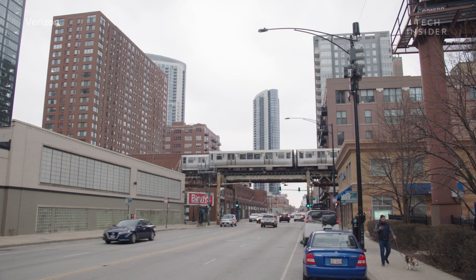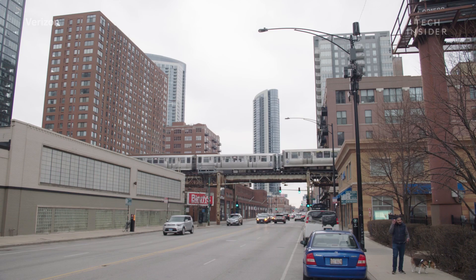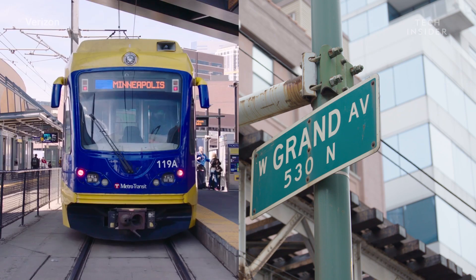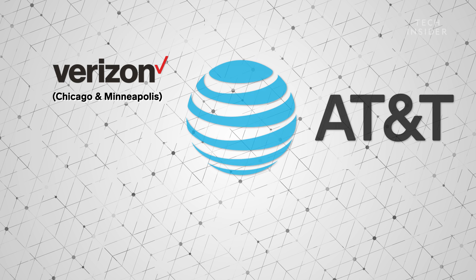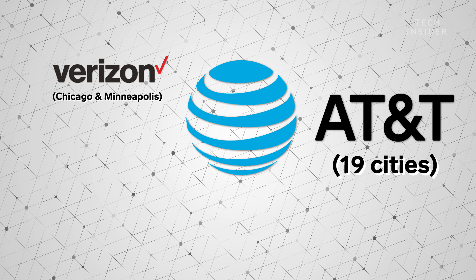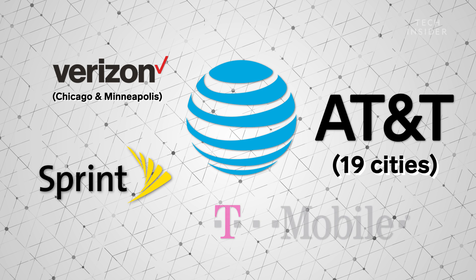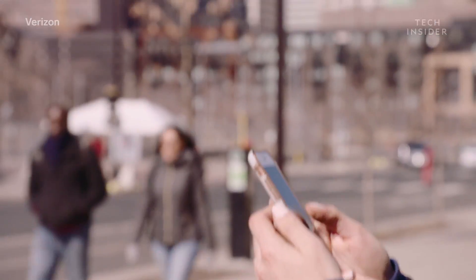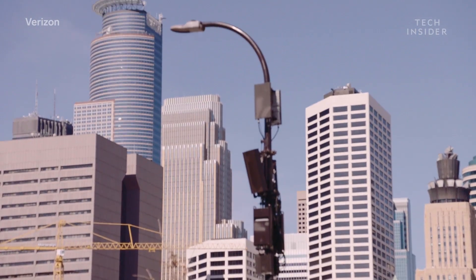Despite all that, Verizon already rolled out the beginnings of its 5G network to parts of Chicago and Minneapolis. AT&T currently has about 19 cities with 5G capabilities. And Sprint and T-Mobile say they'll be releasing their 5G networks sometime in 2019. So while 5G is being rolled out, it is very slow and in limited areas.